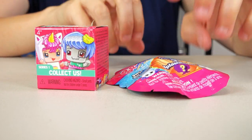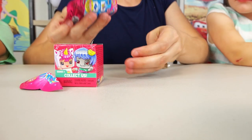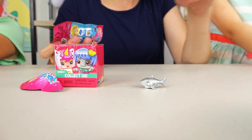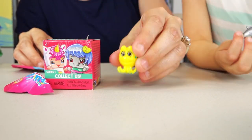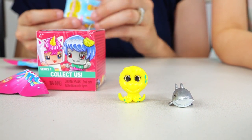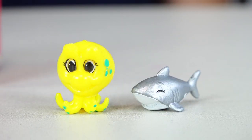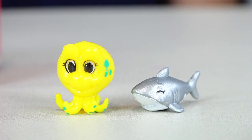These last two are mine. Let's see what we got. Shark — silver sparkly shark! And then what's this? Octopus — a yellow octopus. We got Ellie the octopus, and she's common. And then we got Tom Ledet, and he is ultra rare and super shiny.